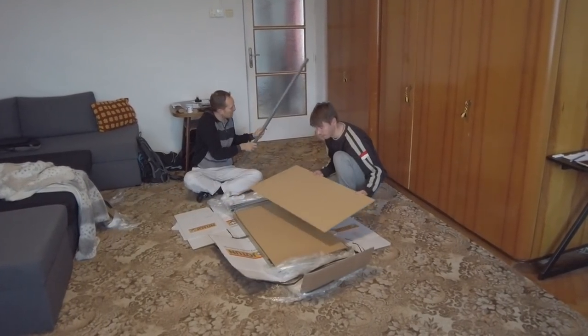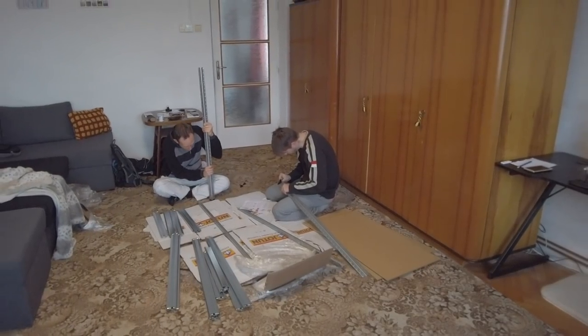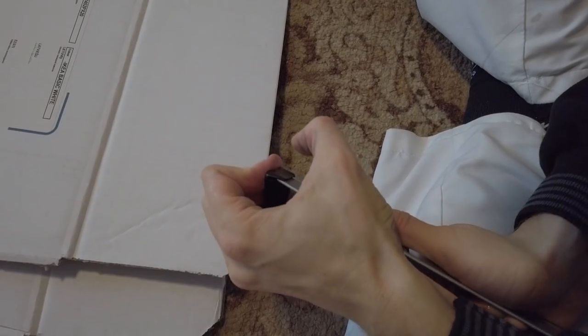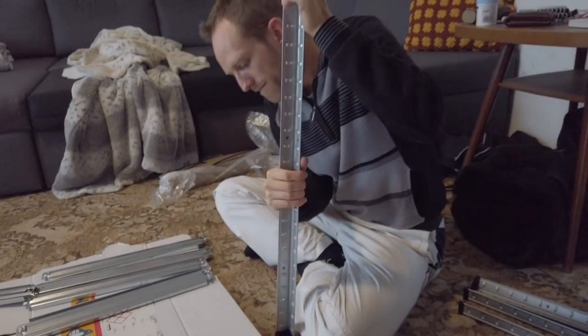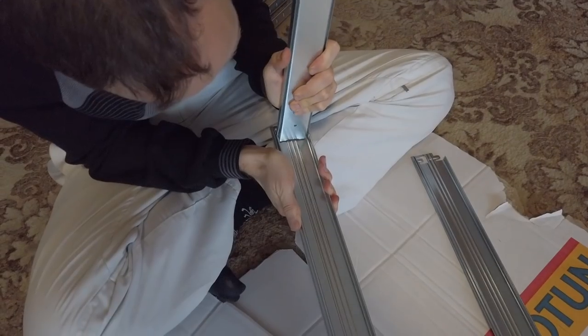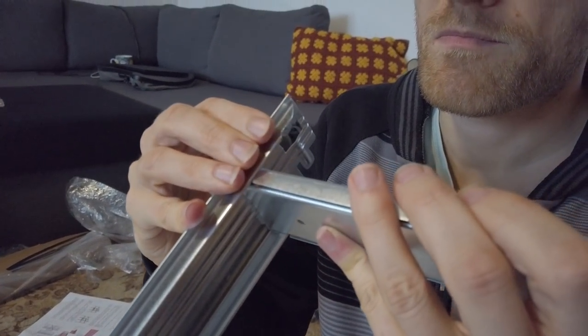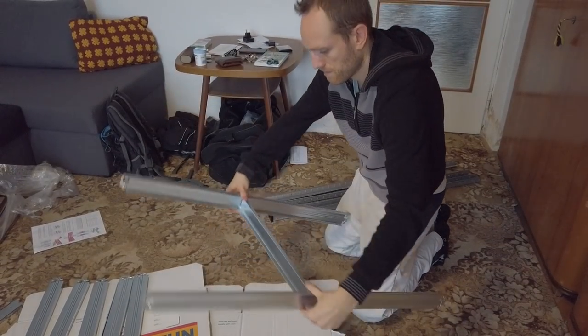It was actually quite difficult to put all the pieces together. It was frustrating at first because there were small imperfections in the construction, so none of the parts fit perfectly and we had to use force several times. Luckily we slowly got the hang of it and were starting to see some progress. Ten more minutes and it was coming together nicely.